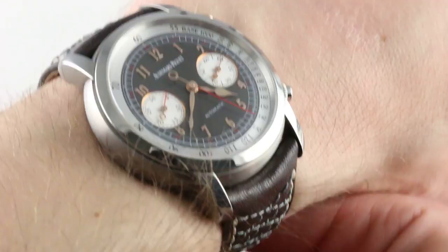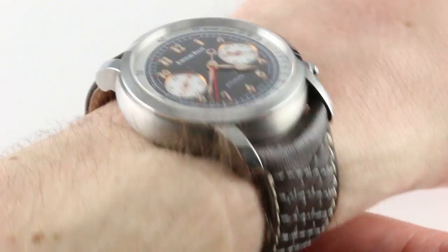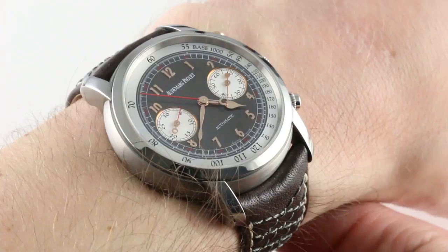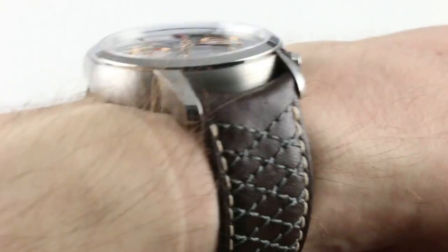41mm across the round of the case, not including the chronograph pushers or the crown, it's an easy wear on a 16cm circumference wrist. All of titanium, it is light, so there's no sense that you're wearing something excessively hefty. The watch is reasonably thin despite being a modular chronograph — 12.8mm thick with a generously rounded case flank and a conical bezel, meaning it will slide underneath a dress cuff quite easily. Lug to lug, it is an absolute sweetheart with short-cropped 47.4mm lug spacing and a versatile 22mm lug width between the lugs.